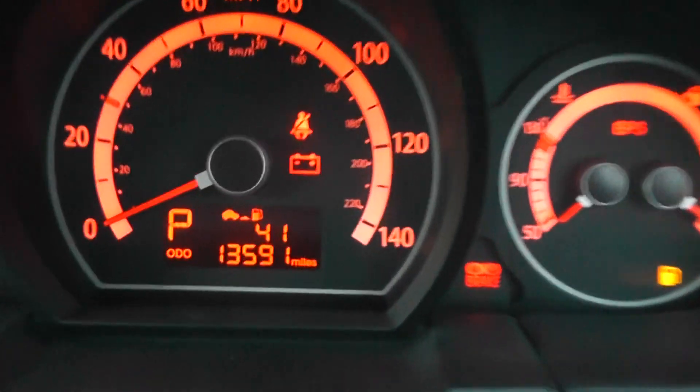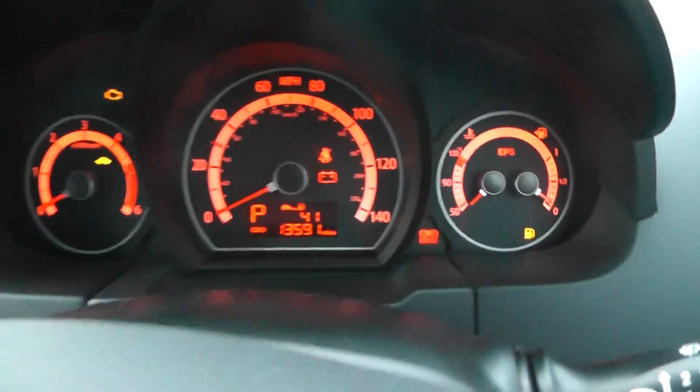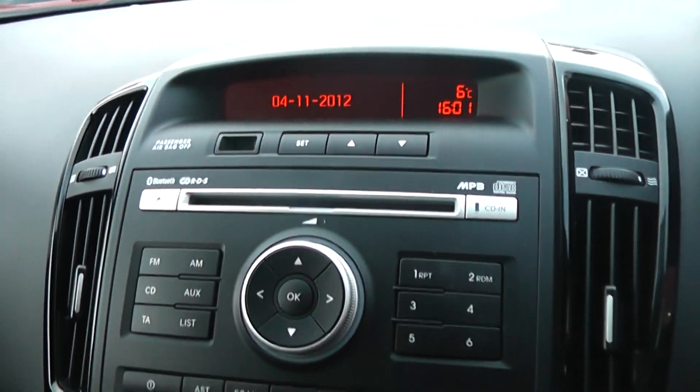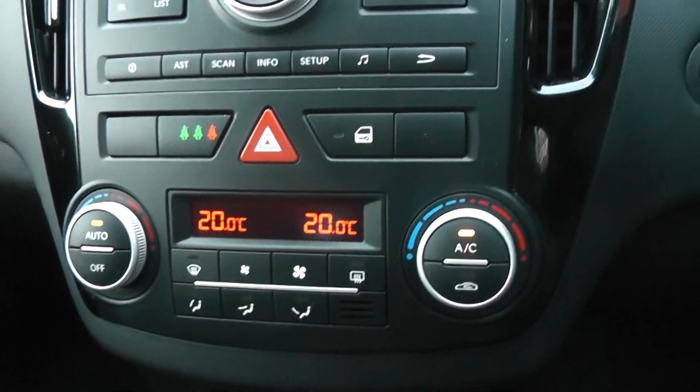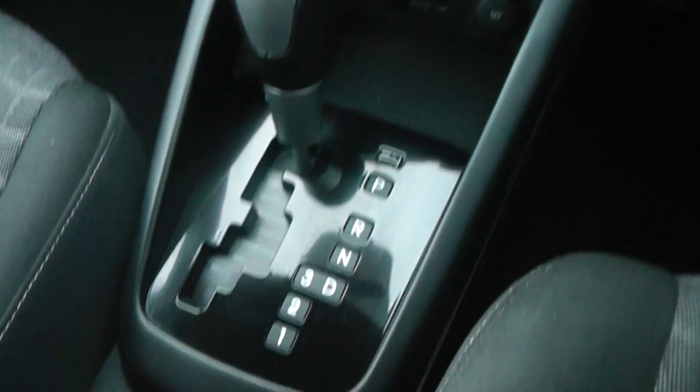The mileage of the car is at 13,591 miles and the car also comes with the Bluetooth and MP3 compatible CD player. There's also automatic climate control and of course an automatic gearbox.